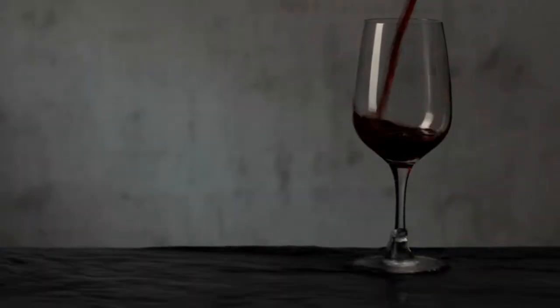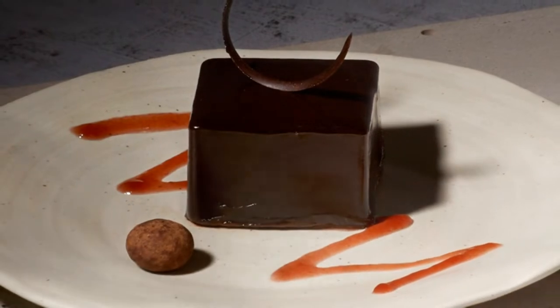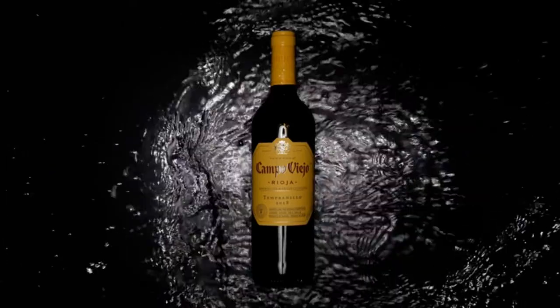So we're here to boost your taste to connoisseur level with the best selection of Spanish wines from Tesco, Asda, and Waitrose, including budget options under £10 and even under £5.